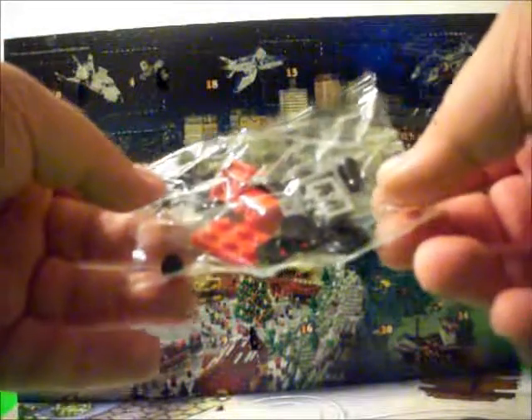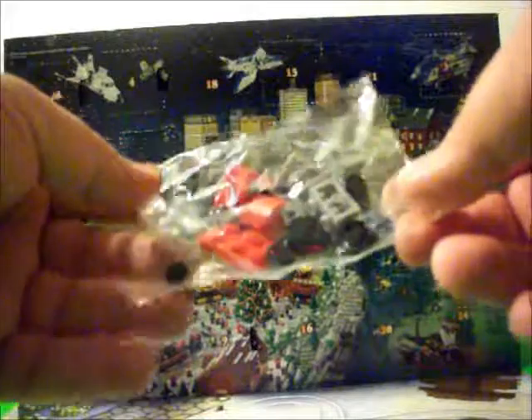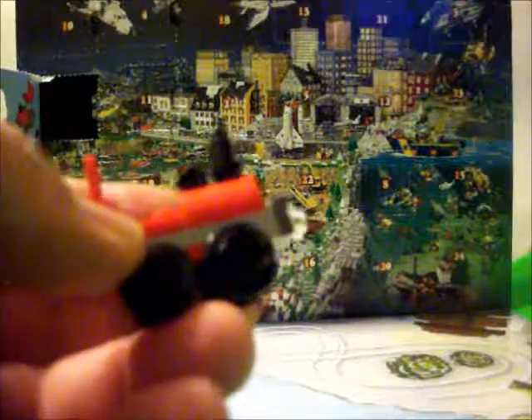Looks like it might be a cool little build once it's put together. Here it is all put together. Took me a moment or two to figure out the instructions for putting it together. Other than that, cool little build.